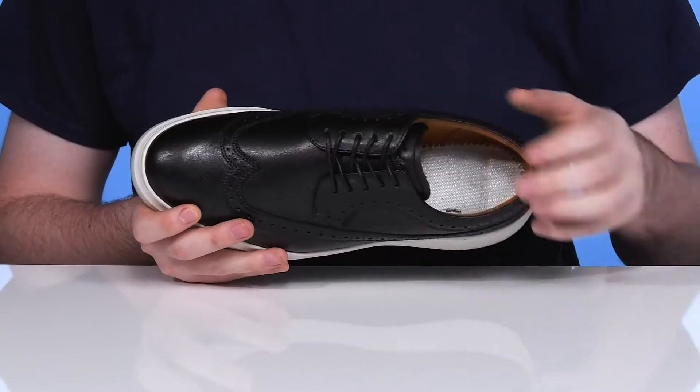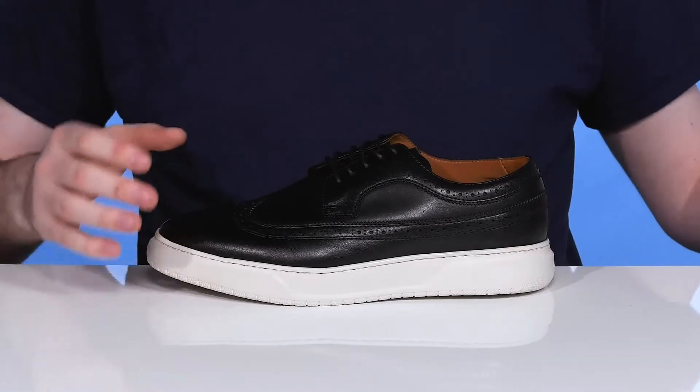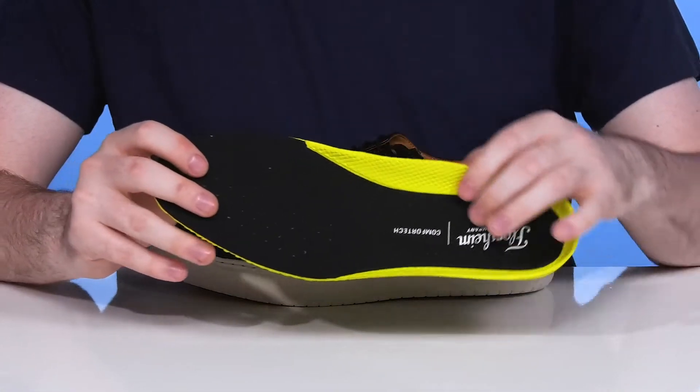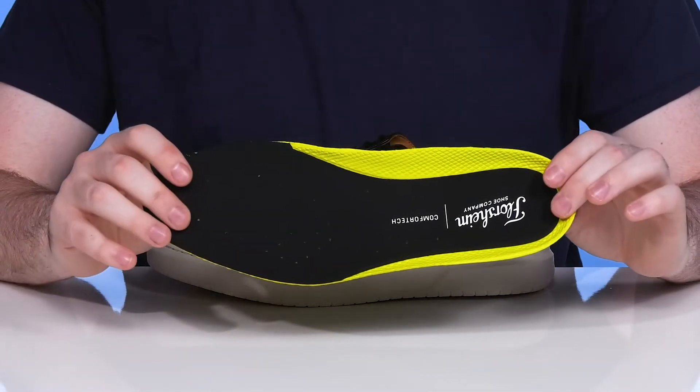It offers lots of comfort around the collar area. It comes with a removable comfort tech foam footbed. That molded EVA cups the heel and adds arch support, so you stay super comfortable with every step.